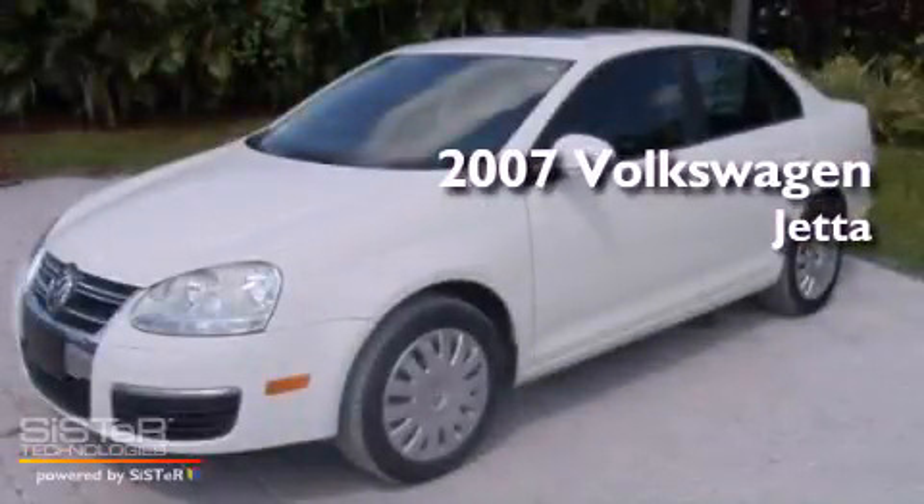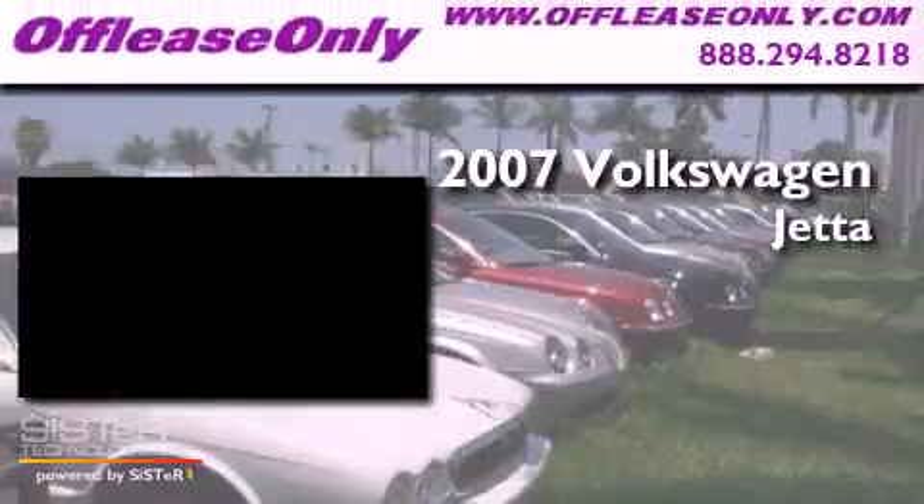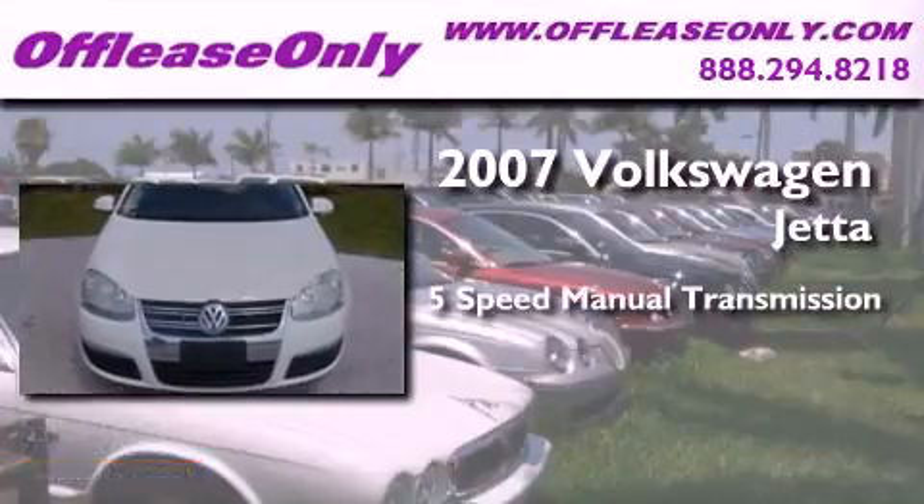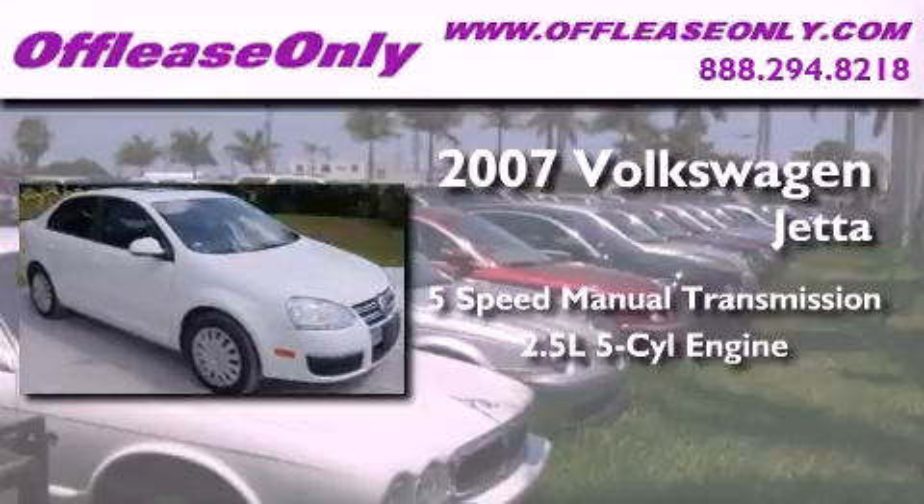This is a 2007 Volkswagen Jetta. This four-door sedan has a five-speed manual transmission and a 2.5-liter inline five-cylinder engine.